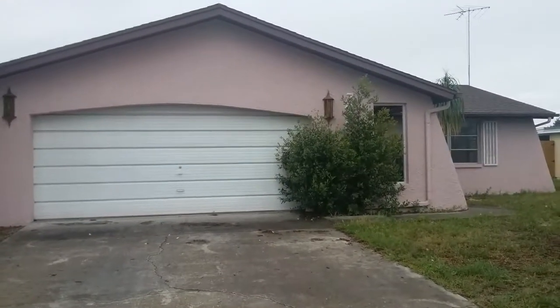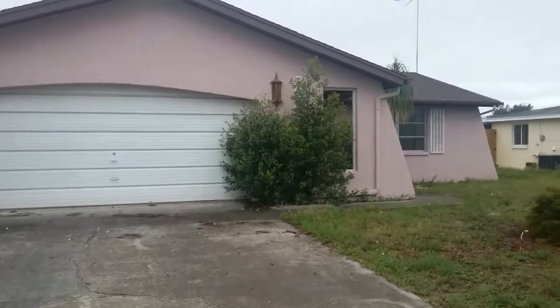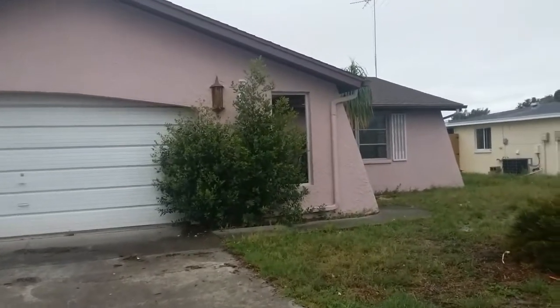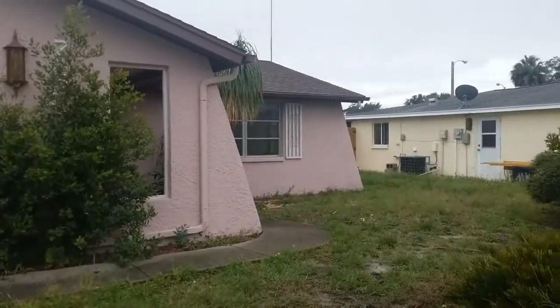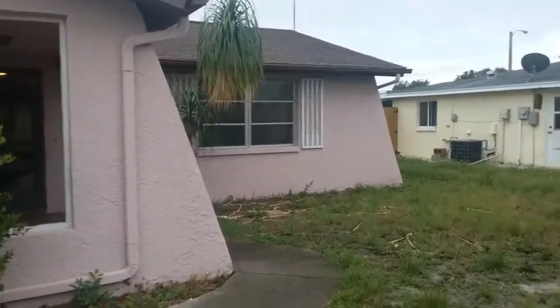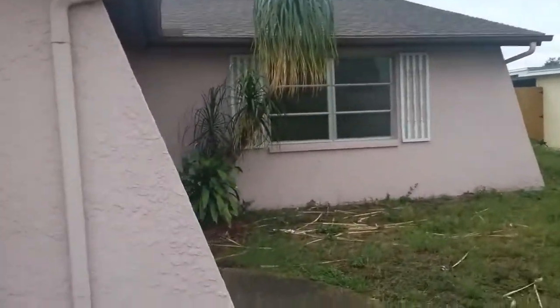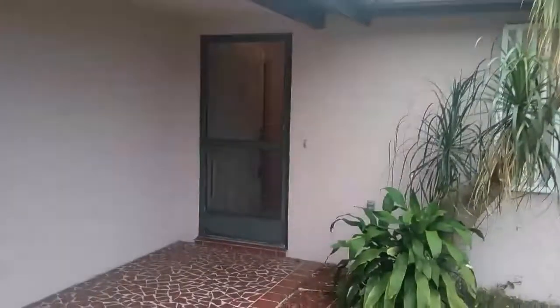This is 7020 Angleside Drive in Port Richey — a three-bedroom, one-bath located near US 19 and Fox Hollow Drive. If you're interested in this home, you can call 813-310-5537 or go to www.dennisrealtyrentals.com.